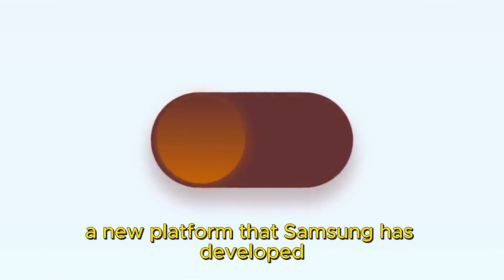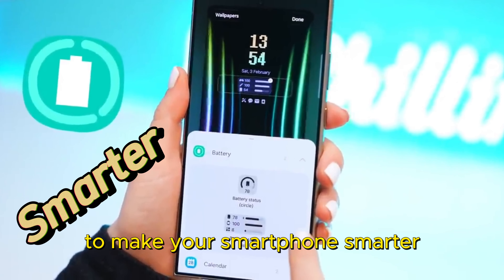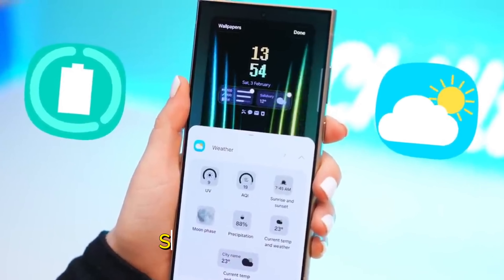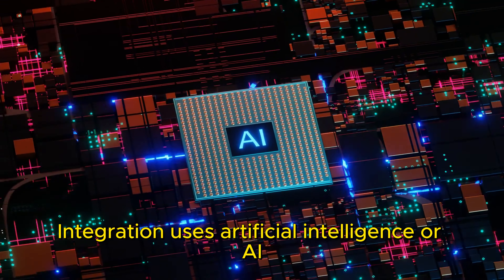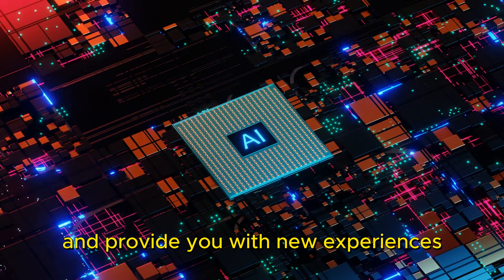Samsung has developed a new platform to make your smartphone smarter, faster, and more intuitive than ever before. Samsung Mobile AI integration uses artificial intelligence to enhance your device's capabilities and provide you with new experiences. But how does it work and what can it do for you? That's what we're going to find out in this video.